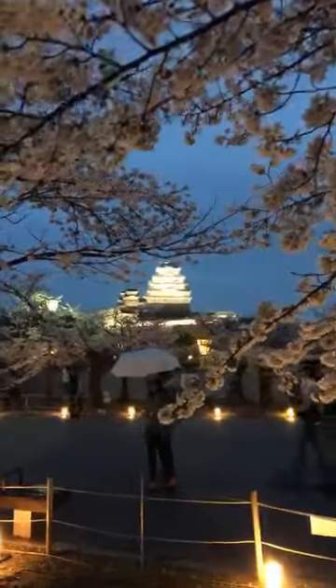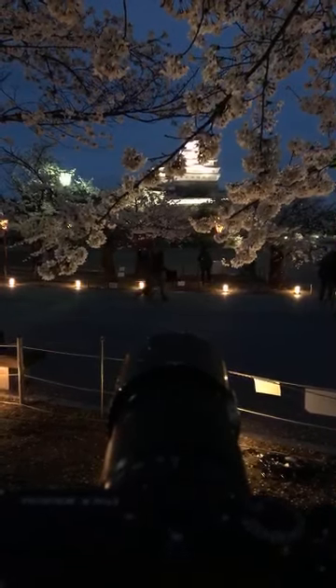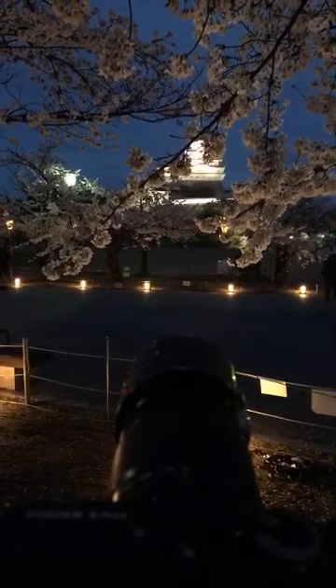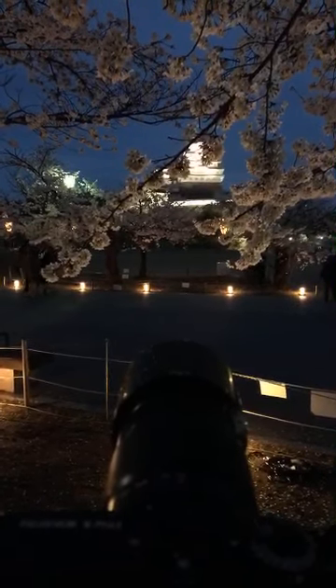Here we are back on location and the sakura are lit beautifully. It's a little rainy but otherwise a gorgeous night. While the rain certainly does make shooting a little bit more difficult, it also has one very positive impact — there are far less people here now. That means I can position my camera a little bit lower because I don't have to worry about as many people walking across the bottom of my frame.